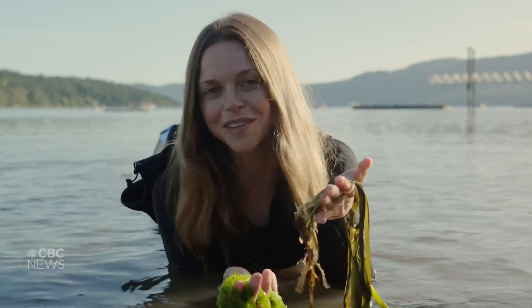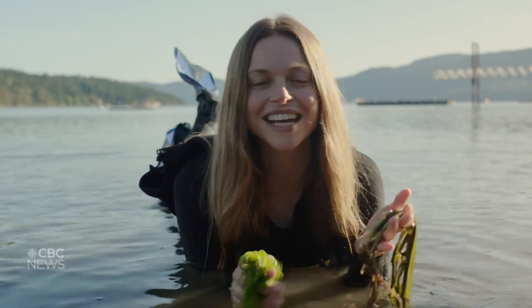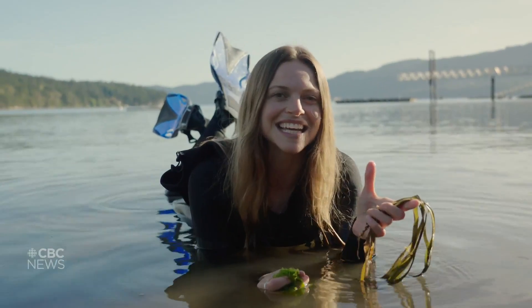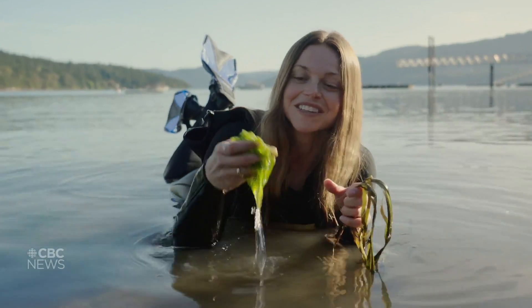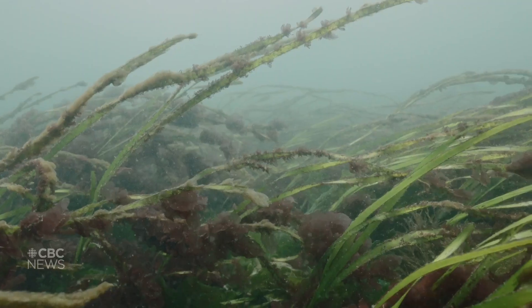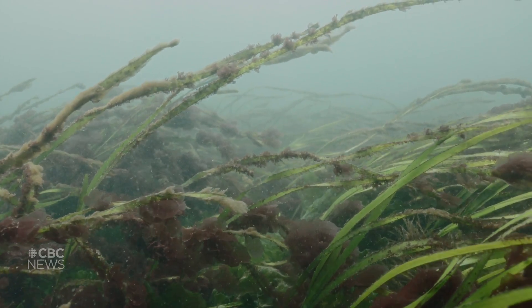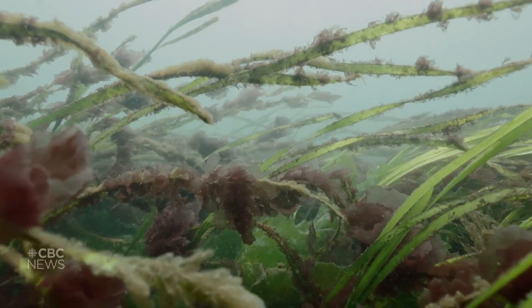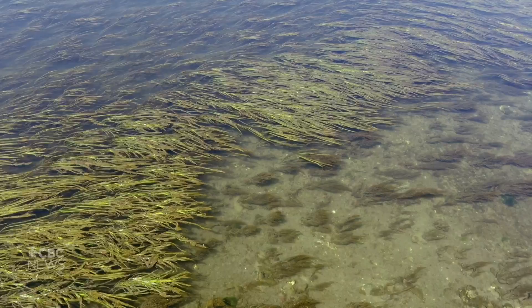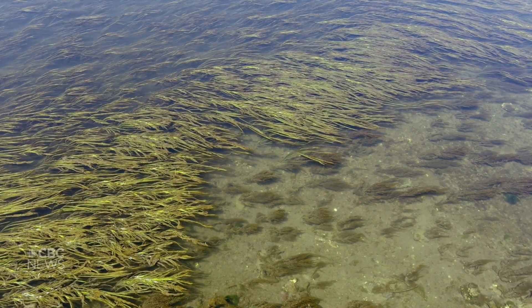Eelgrass is more closely related to the grass in your lawn compared to seaweed. That's because eelgrass moved from the ocean to the land and then back to the ocean, while seaweed just stayed in the ocean. Eelgrass is a marine flowering plant — it has flowers certain times of the year that produce pollen, which spreads on the surface of the water to spread eelgrass to other places.